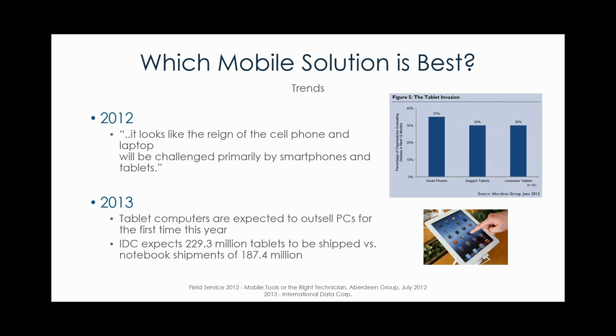One of the slides I like to start with goes through the last three or four years, when companies like Aberdeen and Gartner were really predicting a massive change in the adoption of mobile technologies — not only from the consumer side but also commercially through organizations and institutions. In 2012 they were really starting to say it looked like the reign of the traditional cell phone and laptop were going to be challenged by smartphones and tablets. In 2013 tablet computers actually did start outselling PCs for the first time.